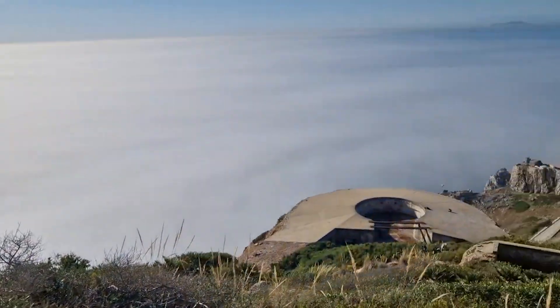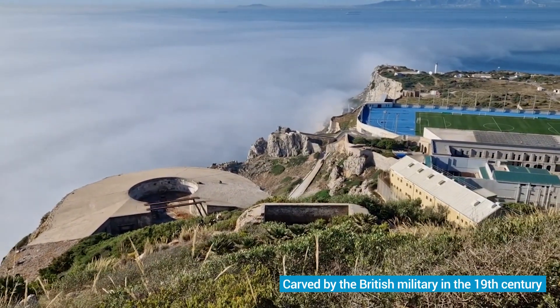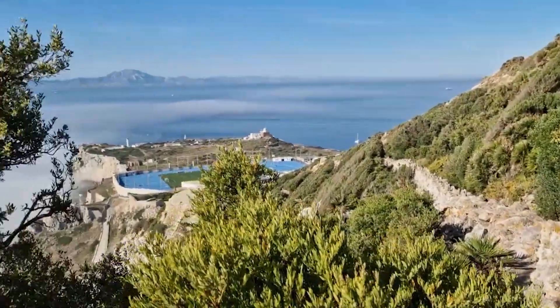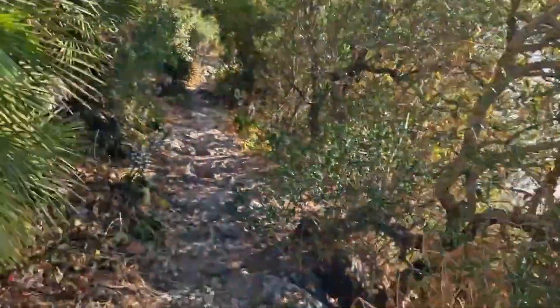These steps hold historical significance as they were carved by the British military in the 19th century. They offer a glimpse into Gibraltar's past while serving as a gateway to exploration.